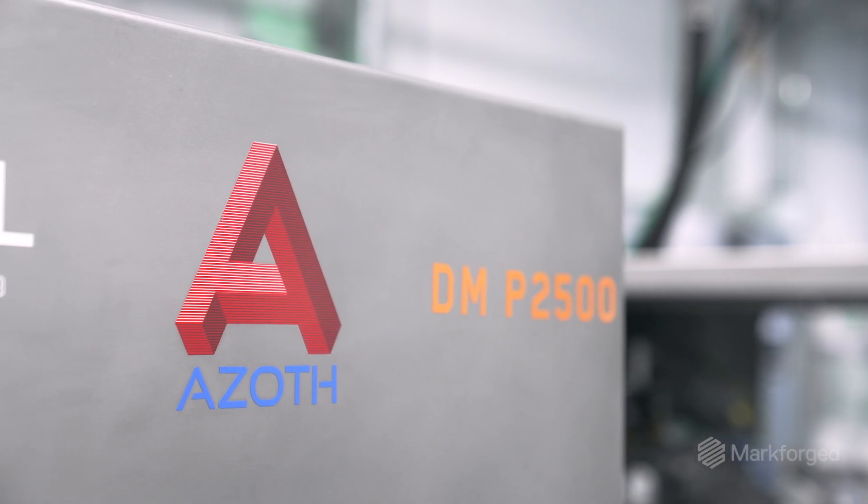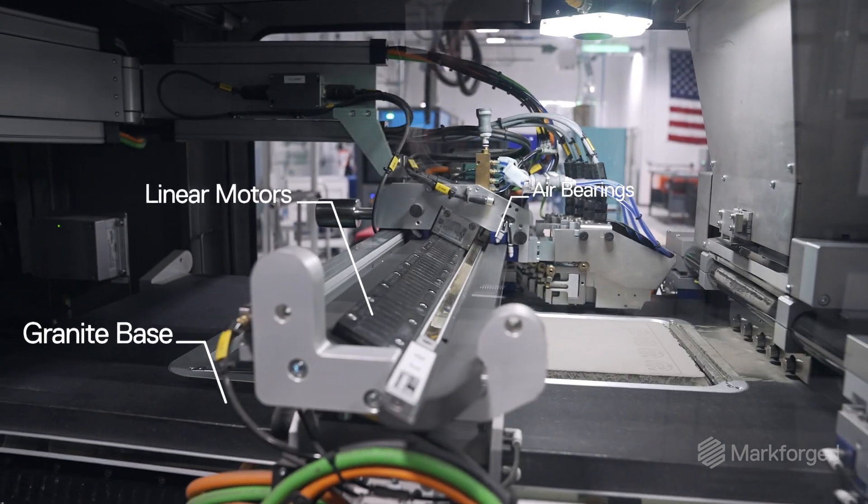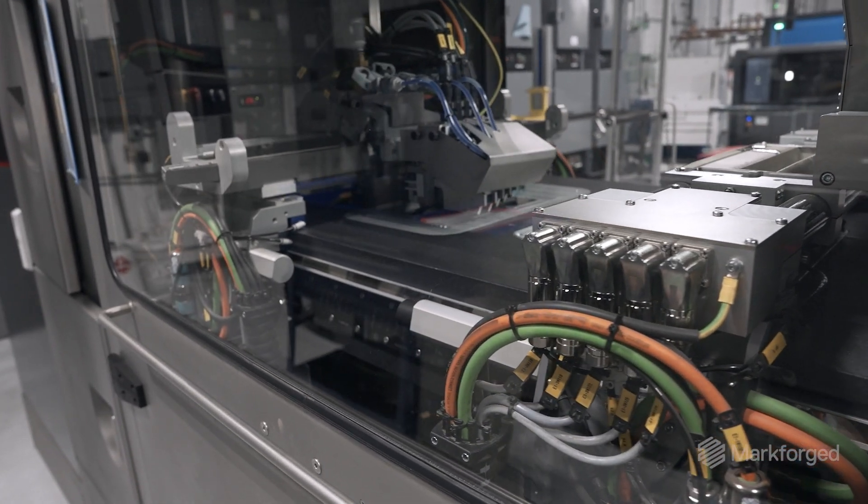The machine itself sold it to me. I come from traditional manufacturing. It's built around a granite table, linear motors, air bearings, and Siemens controls. It's built like a traditional manufacturing piece of equipment — like it was ready to go into a gauge lab and be a CMM.